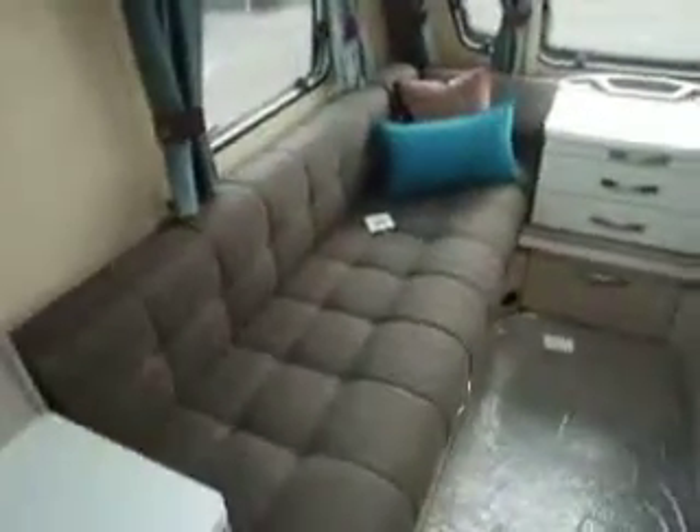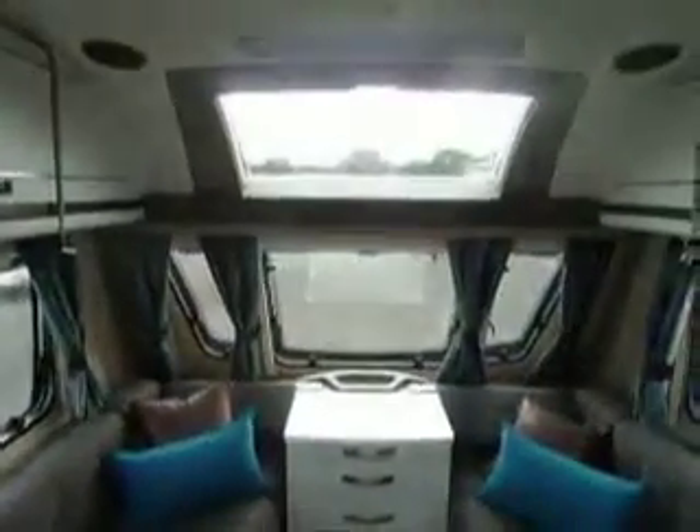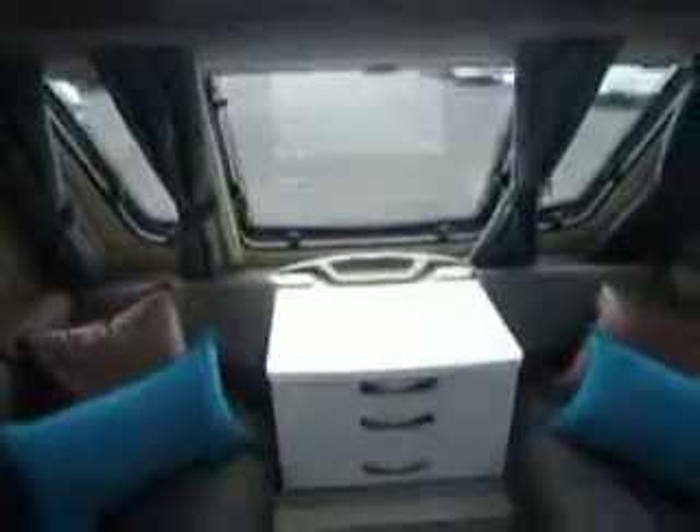We have two large bench seats and these can be made into a double bed. There's a Swift sunroof and also a Heki roof light just there as well. Looking around the top with the storage compartments, you can see it is all very modern, with a nice chrome finish to the handles. It's all very light inside.